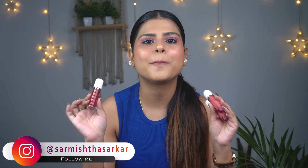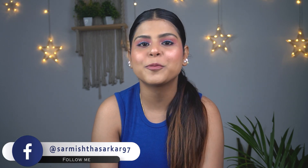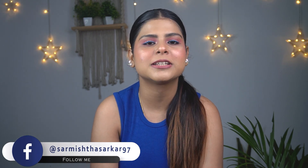These products are approved from my side. That's it for today's video, guys. I hope you liked this one. Don't forget to like, comment, share and subscribe to my channel. You can also follow me on Instagram. Till then, bye!